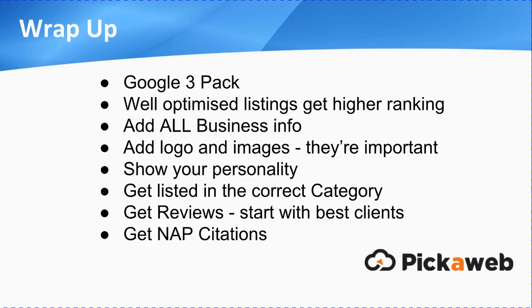So quick wrap-up then. Google 3-pack — very important to get listed there and get a higher ranking. It's the well-optimised listings that are going to get the higher rankings. Make sure you put all of your business information in there. Make sure that you add your logo and your images — they are important. Try to show your personality. Make sure that you get yourself listed in the correct category, start getting reviews, begin with your best clients, and get into the habit of asking for reviews. And finally, do get those NAP citations on an ongoing basis.